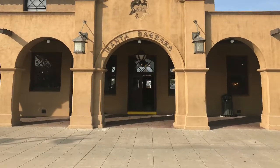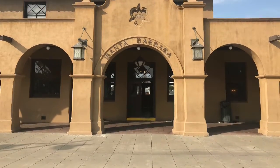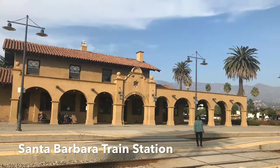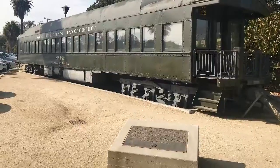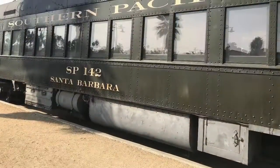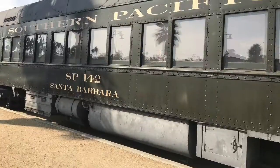Amtrak runs from Los Angeles to San Francisco and passes via Santa Barbara. There are very few trains going through Santa Barbara, so the gorgeous railway station is vacant most of the day.